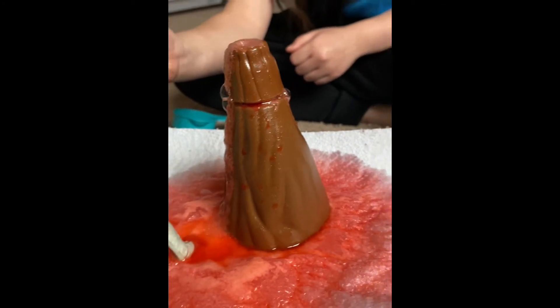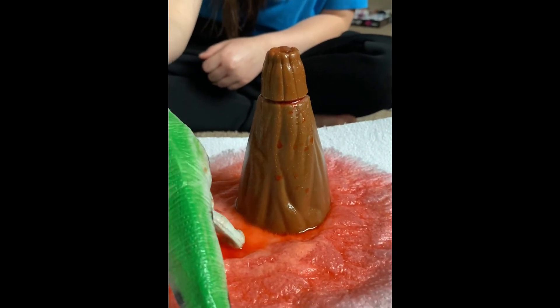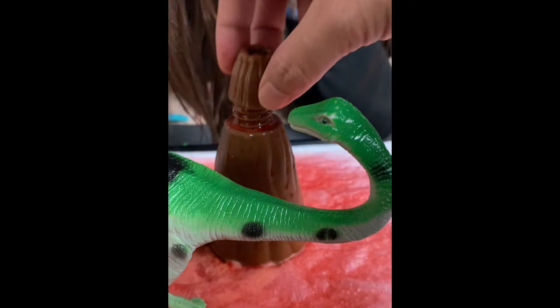Oh no! That was cool. Actually, it's just a dinosaur party. You want to do it again? Yeah! It's so funny! Scary! Yes! Ready?